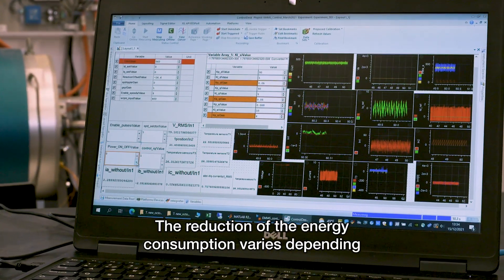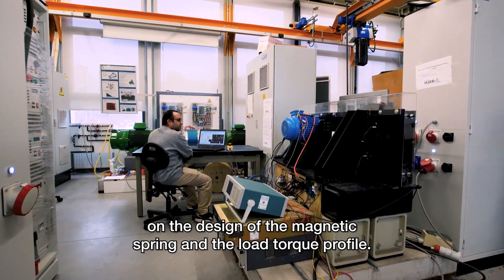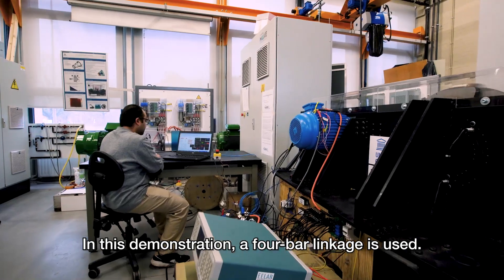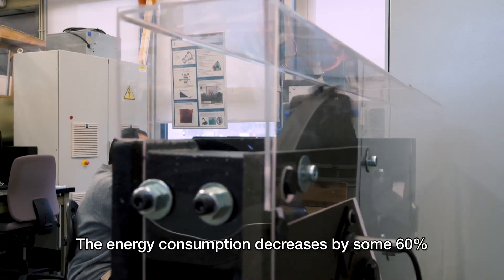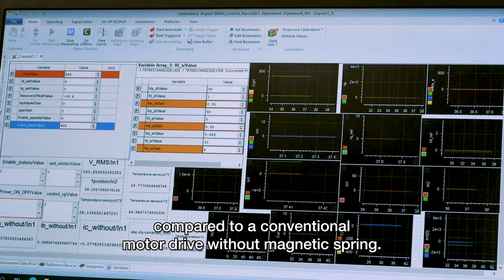The reduction of the energy consumption varies depending on the design of the magnetic spring and the load torque profile. In this demonstration, a four bar linkage is used. The energy consumption decreases by some 60% compared to a conventional motor drive without magnetic spring.